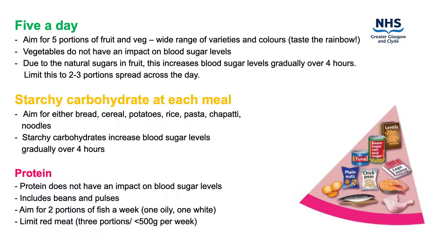Fruit and vegetables should make up about a third of your daily diet. Try to have a wide range of different varieties and colours and aim for five a day. Fruit contains a lot of vitamins, minerals and fibre making it a nutritious snack. Due to the natural sugars in fruit, this increases blood glucose levels gradually over four hours and therefore the amount eaten should be limited. Aim to limit fruit portions to two to three times daily and spread these over the course of the day, ensuring you are sticking to the correct portion size. Portion size will be discussed more in the next video.